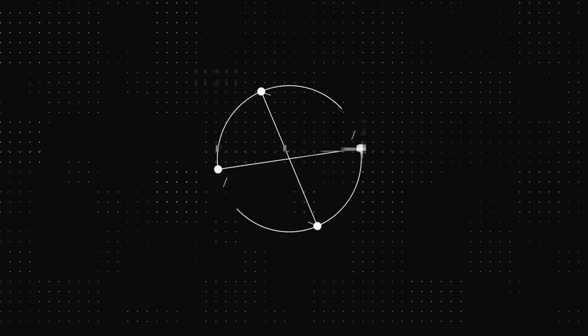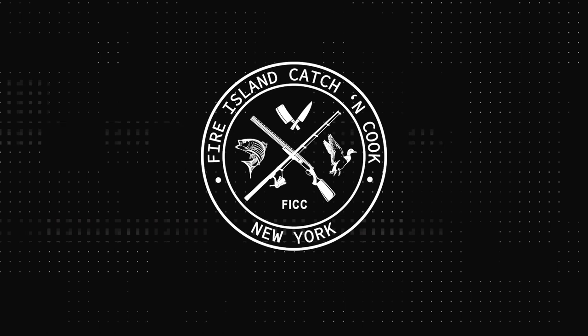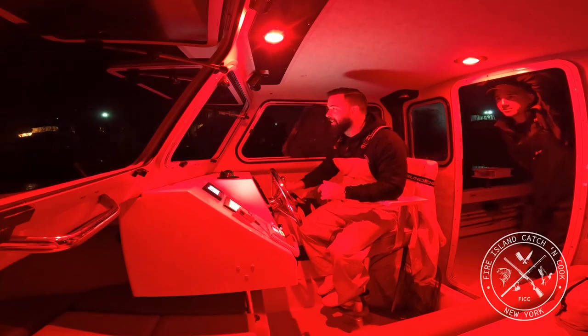I got a nice fish on right here, Carl. Welcome to the next episode of Fire Island Catch and Cook.